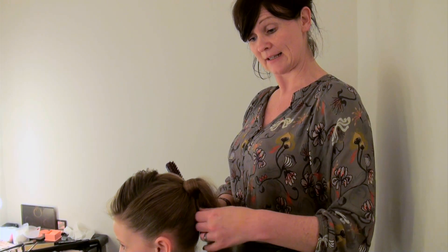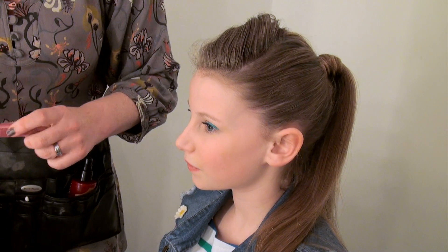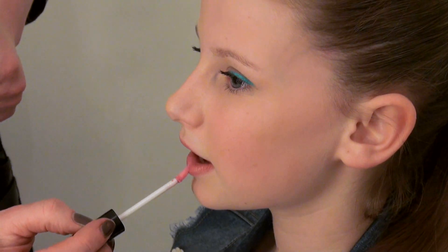And this particular little look has worked great. Because she's got a pale face for a little rockabilly hairstyle. It's all about the lip gloss — so good.